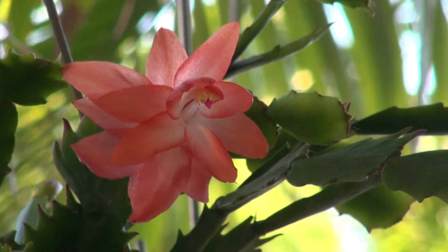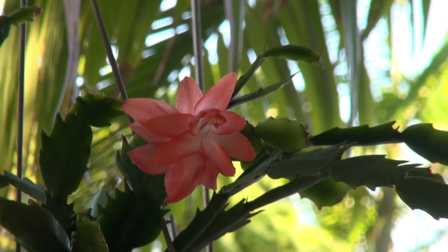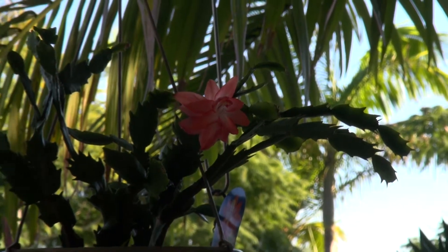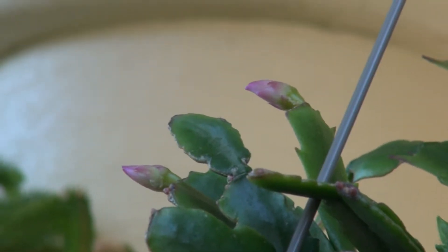Here's a zygo cactus in flower — it's the first flower of the year. There's a couple of buds on the other side that haven't opened up yet.